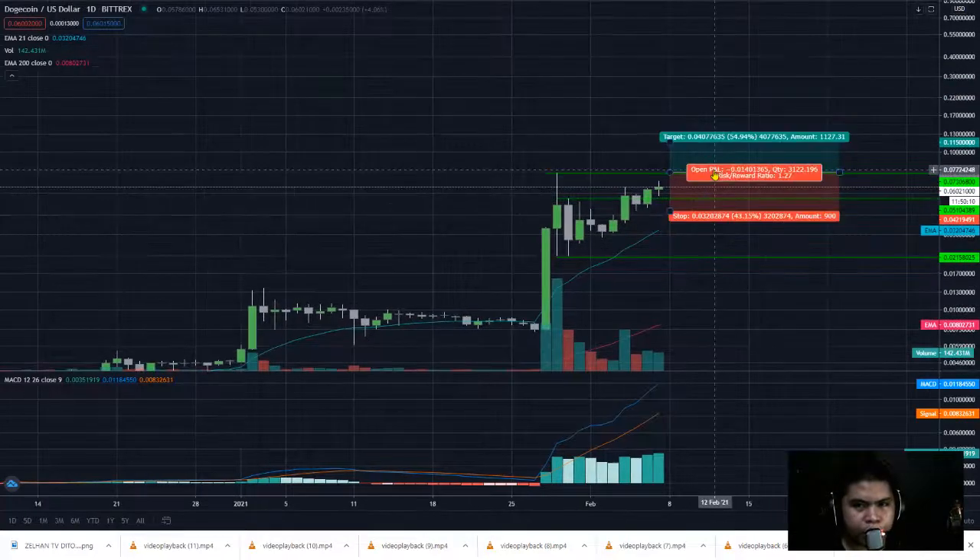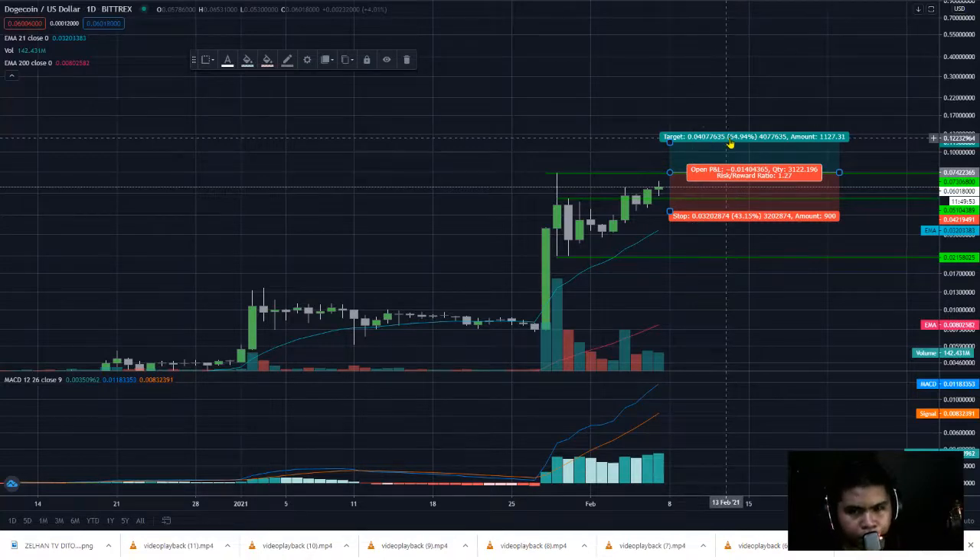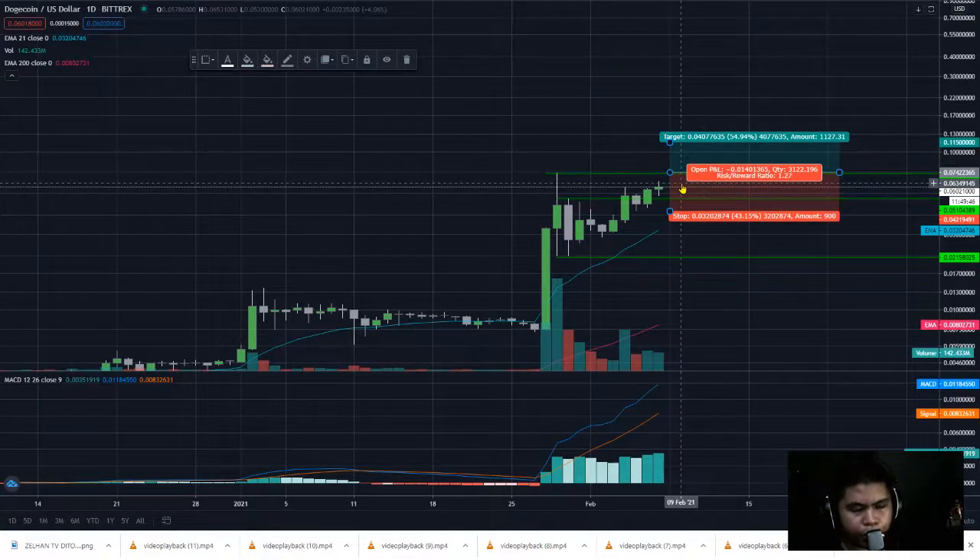One of my plans: we can do a stop loss below $0.032, then the next target would be $0.04, which is the 50% to 60% range, with a risk ratio of 1.27.